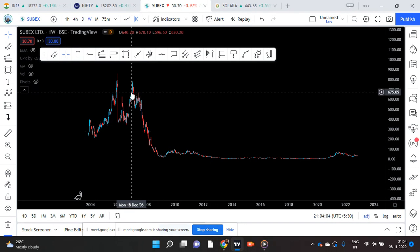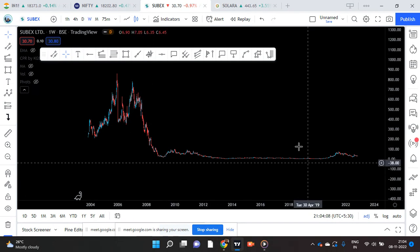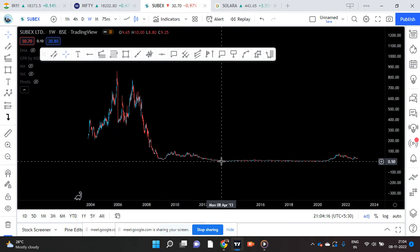So this is the weekly chart. As usual we start our analysis with the weekly chart.